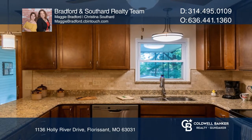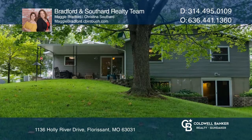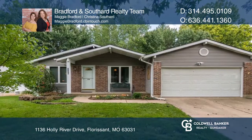The backyard is a little oasis that's great for entertaining, with a large covered patio and lots of space. Come see it in person with Bradford & Southern Realty today.